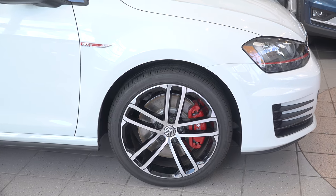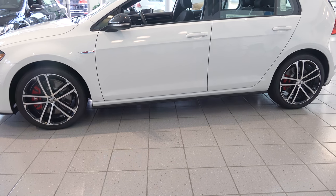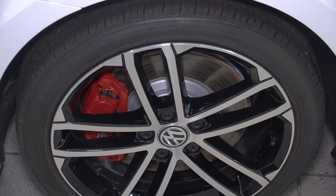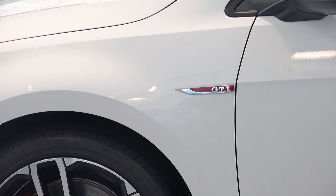The GTI Sport has a VAQ slip differential which means you can corner really tight. This car also has 18 inch alloy wheels with front and rear disc brakes. They're larger and painted red calipers, and up front you'll notice the GTI badging.